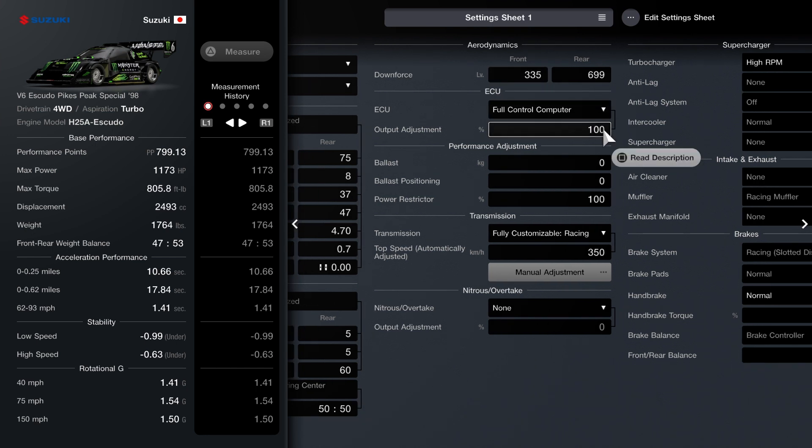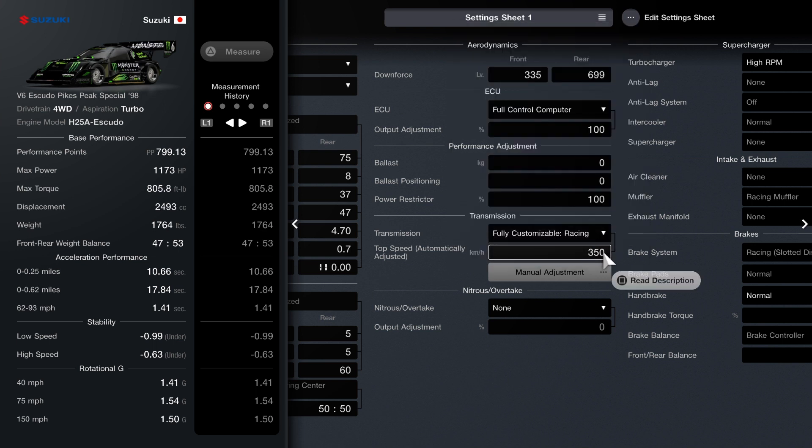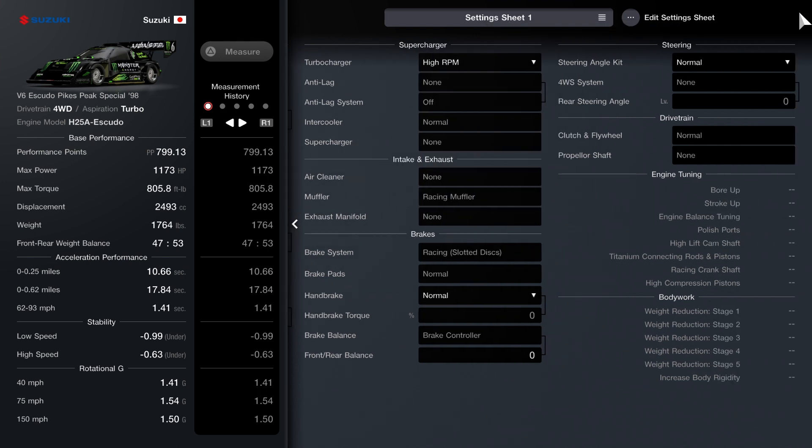ECU is going to be full control and computer — leave it at 100. Same thing for the power restrictor, leave it at 100. The fully customized racing transmission is set to 350. The last thing you need is the turbocharger set to high RPM. And that is basically it for the setup.